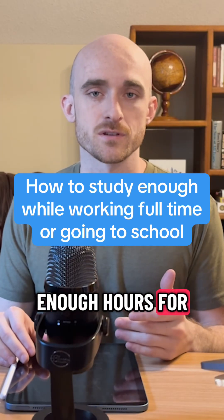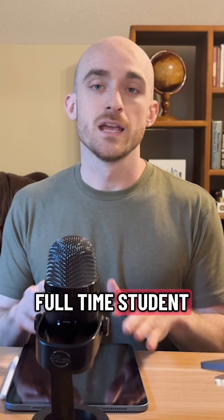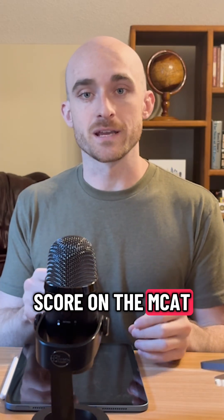This is how you can make sure you're studying enough hours for the MCAT, even if you're working a full-time job or if you're a full-time student. And I know this is not an easy thing to do, but if you want a good score on the MCAT, you simply have to put in the hours to get it.